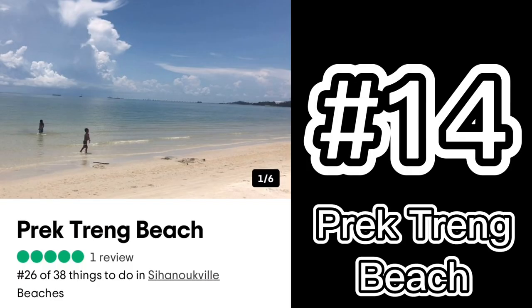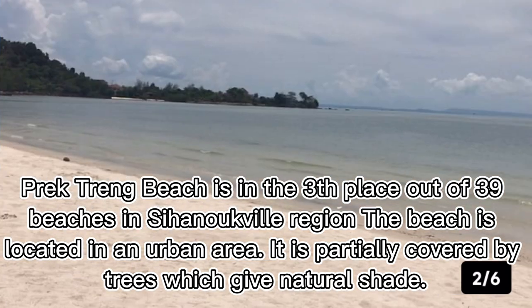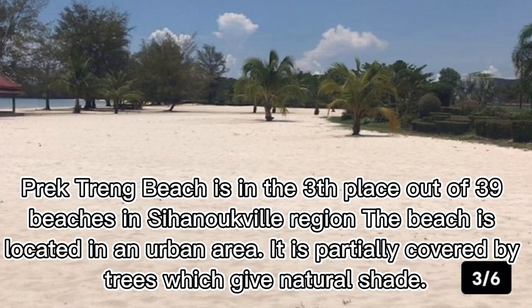Number fourteen: Prek Treng Beach. Prek Treng Beach is ranked third out of 39 beaches in the Sihanoukville region. The beach is located in an urban area and is partially covered by trees, which provide natural shade.